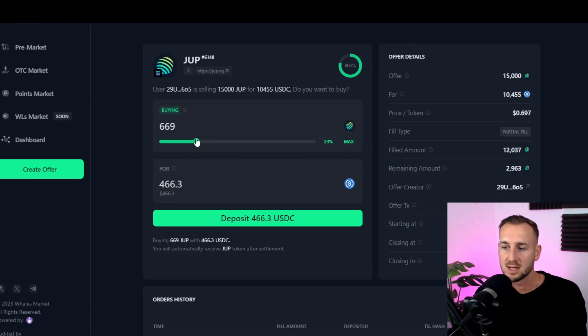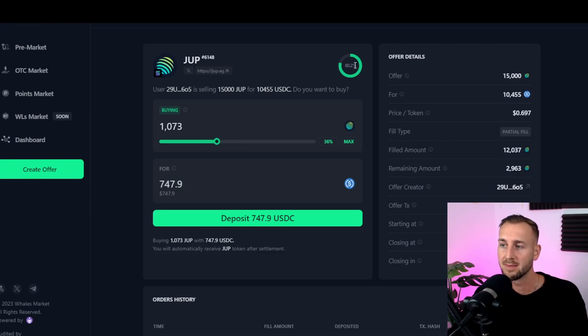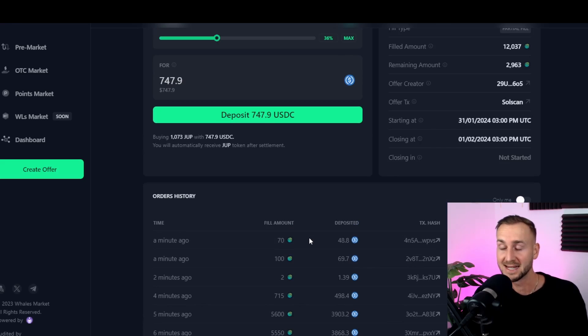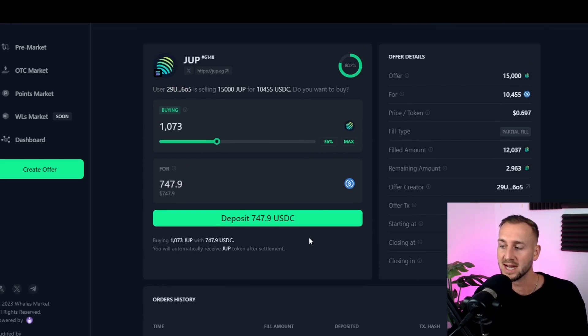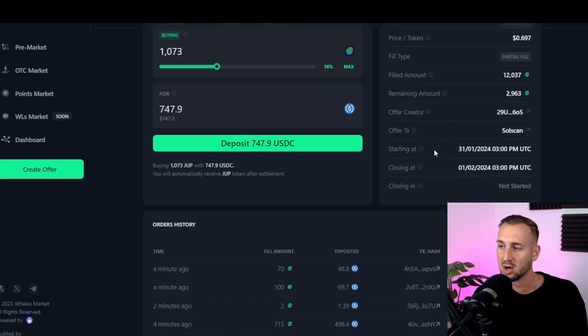Clicking onto this listing, you can see it's filling up as we go. I've connected my wallet to the site and have dollars ready. The amount being filled is increasing — these are all people who have deposited USDC to buy up the JUP. It's getting quite competitive right now. The offer is 15,000 JUP for 10,455 USDC at 69.7 cents. Currently 12,000 tokens have been filled with 2,900 left. Settlement is stated as between the 31st of January and the 1st of February — a 24-hour window.